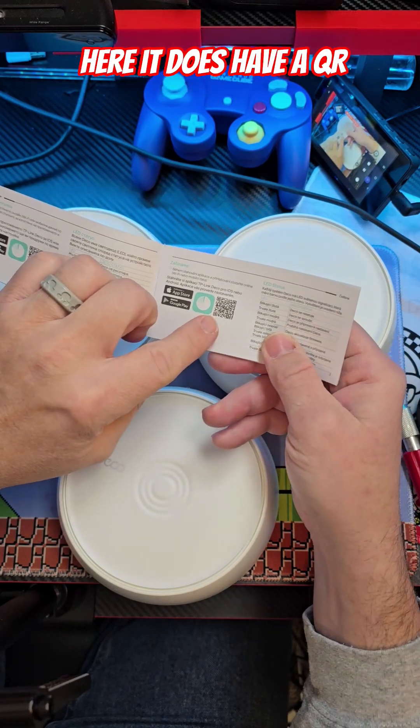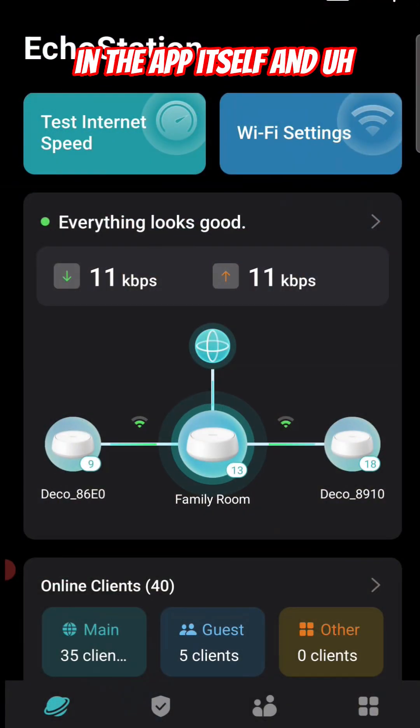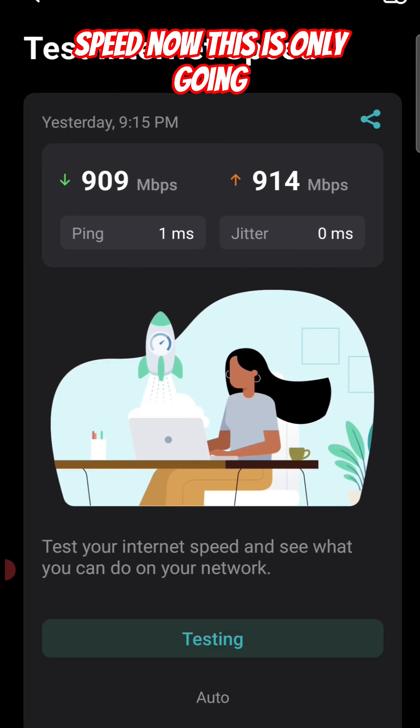Out of the box you get one main unit, two satellites, and a quick installation guide. Inside the guide there's a QR code to download the app onto your phone.